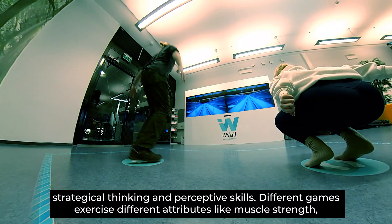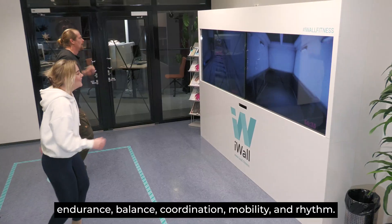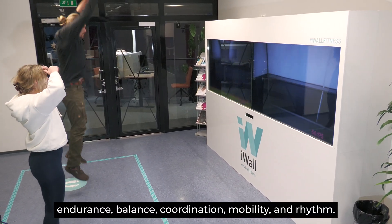Different games exercise different attributes like muscle strength, endurance, balance, coordination, mobility and rhythm.